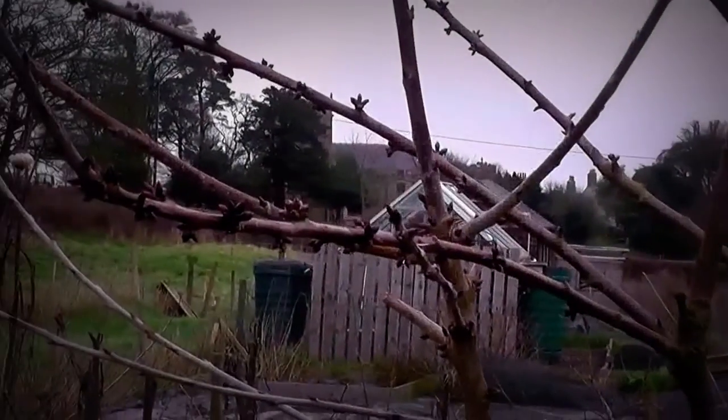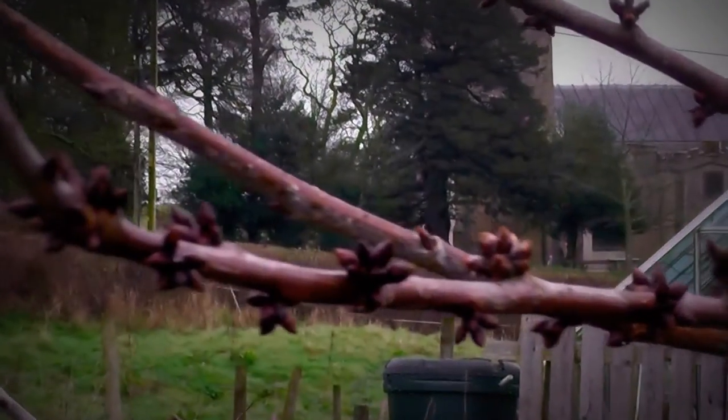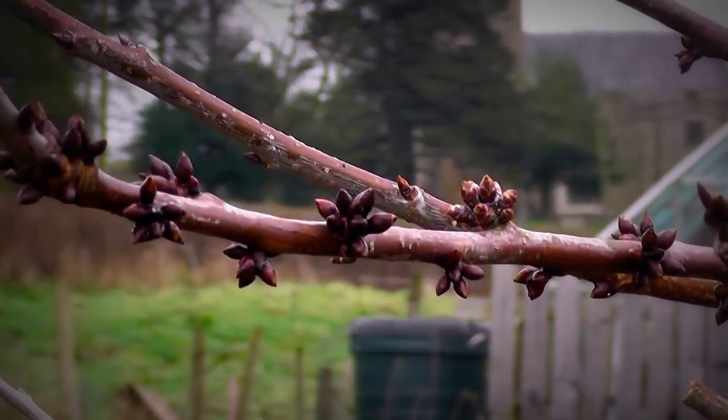That trunk now is about over three inches in diameter. I mustn't count my cherries before they've hatched, but I think we might have a lot of cherries this year.